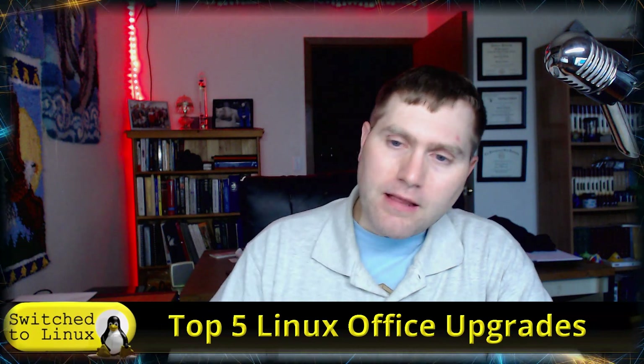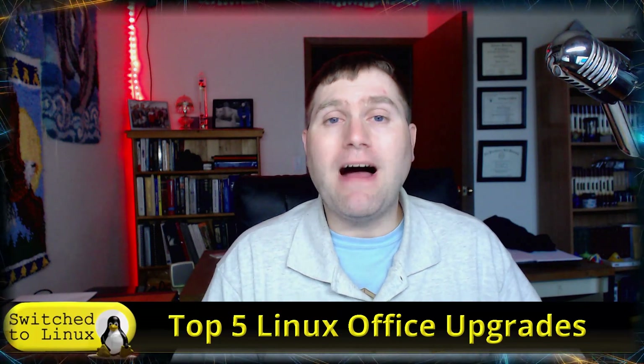Welcome back to Switch to Linux. It is Monday and it is time for another Linux Top 5. Today we're going to be talking about the Top 5 Linux Office Upgrades — the types of things I have learned how to do in my time using Linux that have helped streamline my office, make everything better, and provide better tools and resources without having to go out to extra companies.